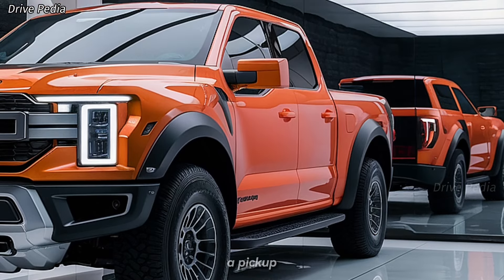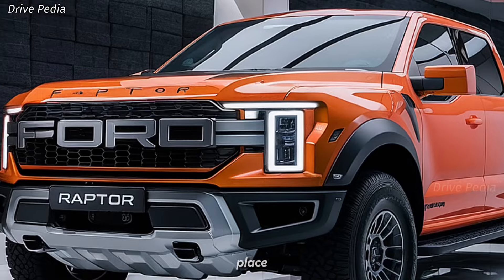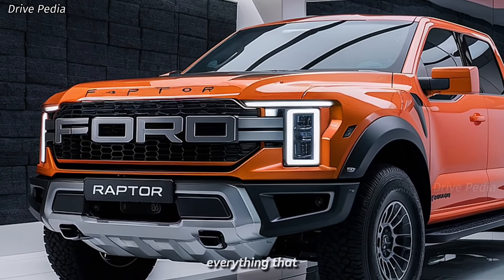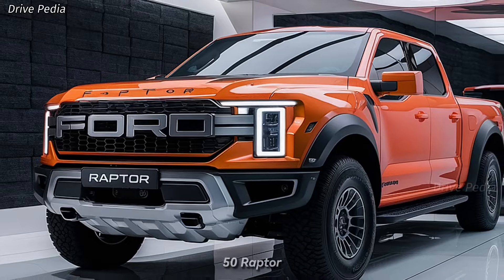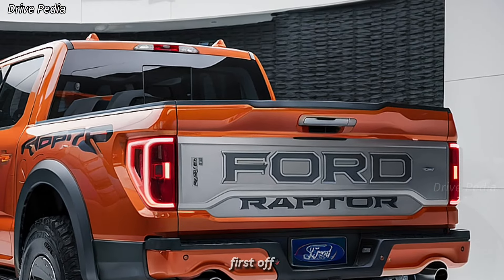If you're in the market for a pickup that combines raw power, advanced technology, and luxury, you're in the right place. We'll be exploring everything that makes the 2025 Ford F-150 Raptor stand out in its class — from its performance capabilities to its cutting-edge features, and of course its price point.